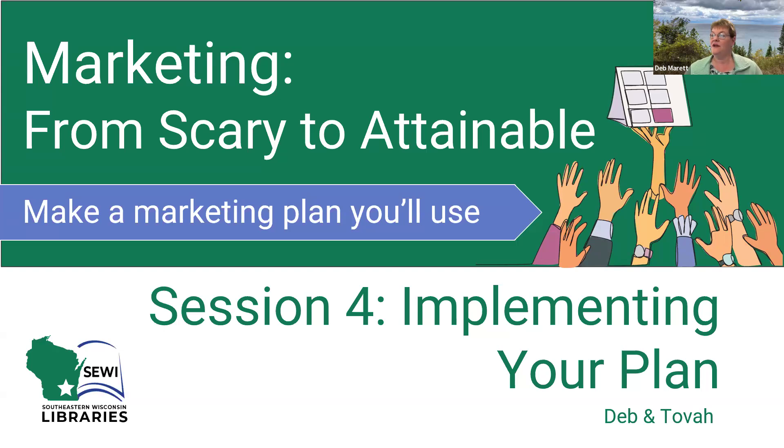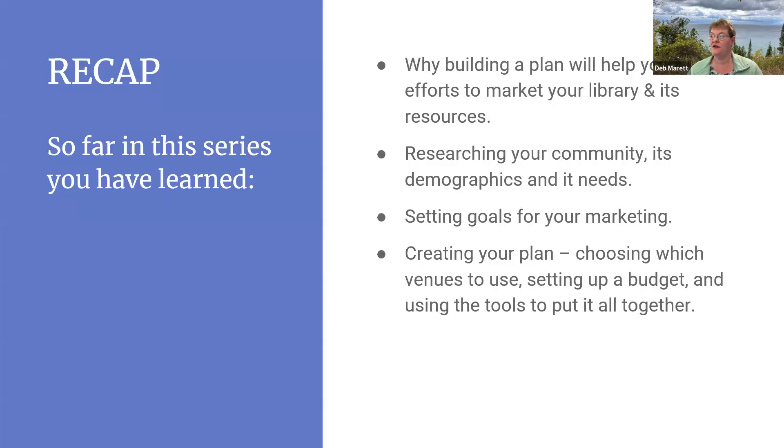We're going to do a quick recap. In this series so far, we have covered why building a plan will help your efforts to market your library and its resources, how to research your community, its demographics and its needs, setting goals for your marketing, and last week we covered creating the plan, which involved choosing which venues to use, setting up a budget, and using tools to put it all together.